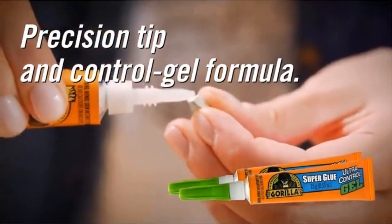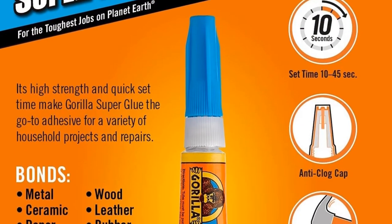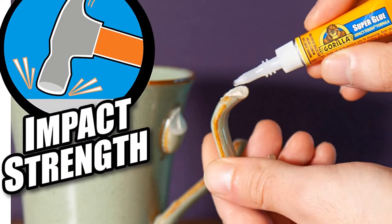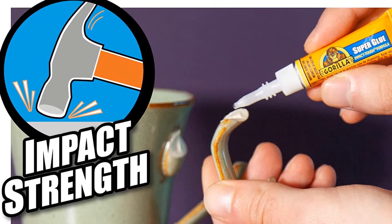Overall, this super glue bonds wood, plastic, ceramics, leather, metal, and paper rubber. Ensuring high strength and rapid solidification time, the Gorilla Gel is definitely a force to be reckoned with — a first-class performer.